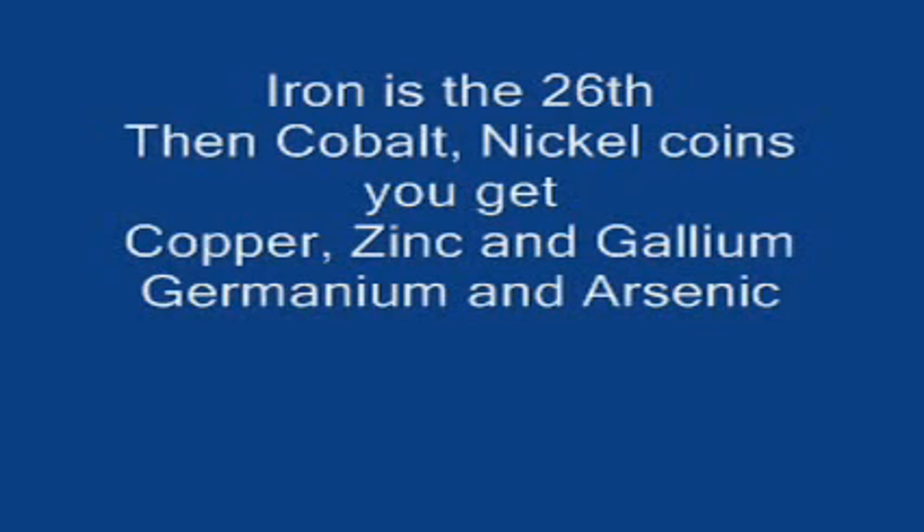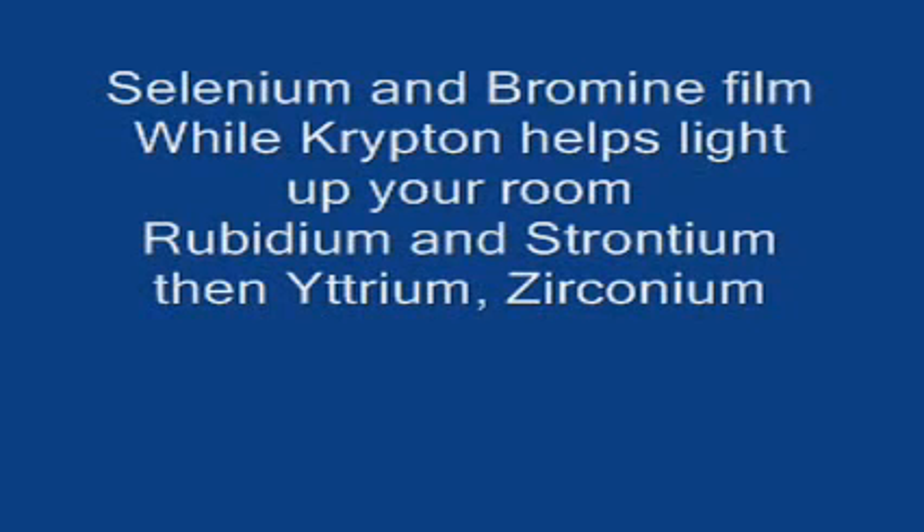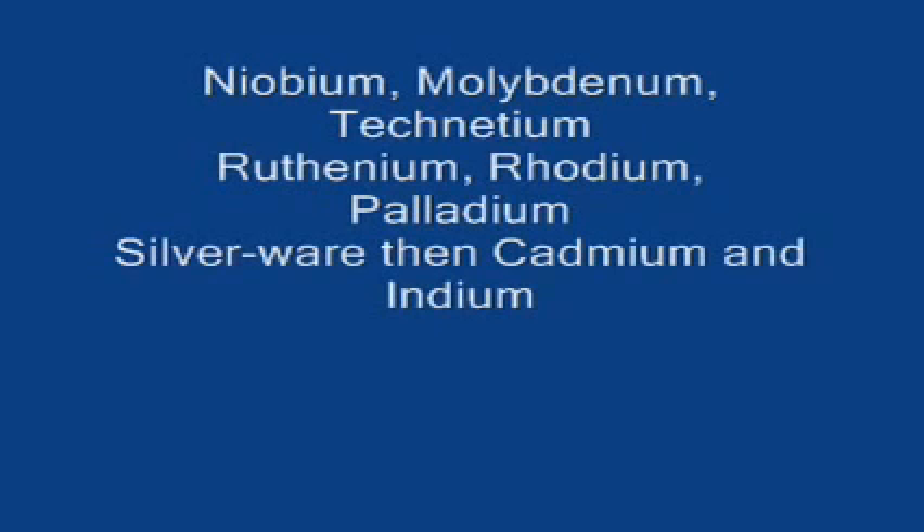Iron is the 26th, then cobalt, nickel, coins you get, copper, zinc, gallium, germanium and arsenic, selenium and bromine film, while krypton helps light up your room, rubidium and strontium, then zirconium, niobium, molybdenum, technetium.